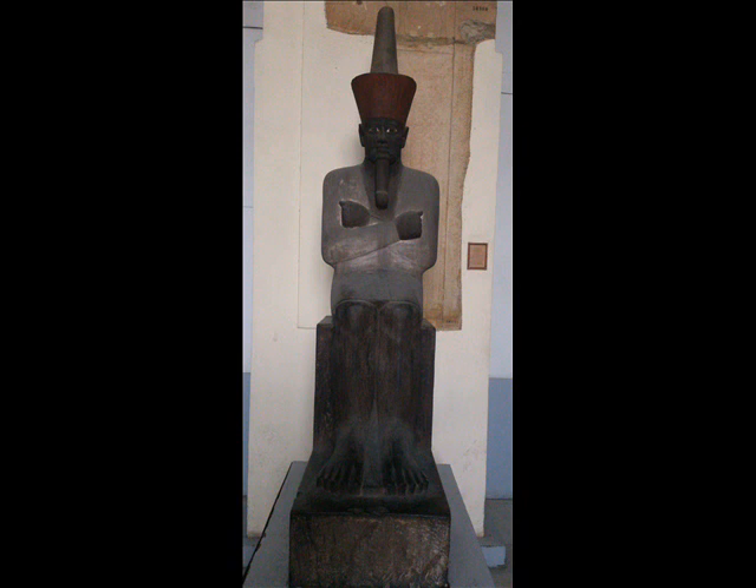The statue is really wonderful. It's black, but it has a meaning. This black color means that he is dead, that he is waiting for resurrection.